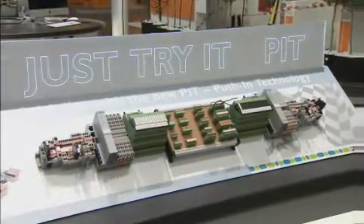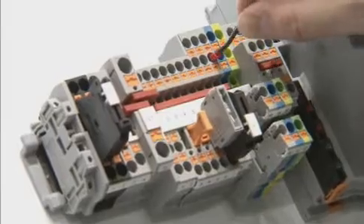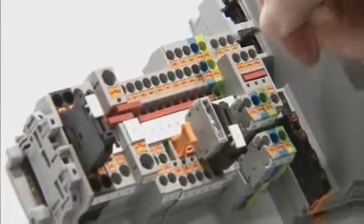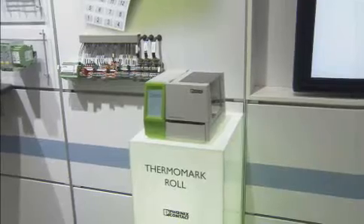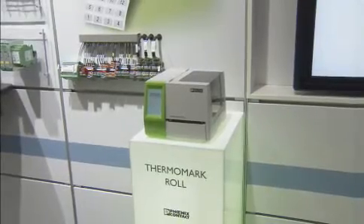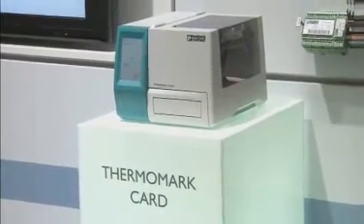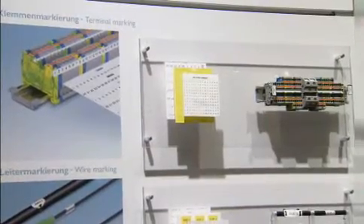With the push-in technology, Phoenix Contact has developed a connection with which you can save time and energy. Experience very easy plug-in connection for many new products and find out for yourself how easy it is to wire without tools. The marking system by Phoenix Contact is a universal solution for fast and easy marking of your application. This year the system will be expanded with two new printers, the Tremomark Card and the Tremomark Roll — both enabling you to mark terminals, conductors and devices flexibly and inexpensively.